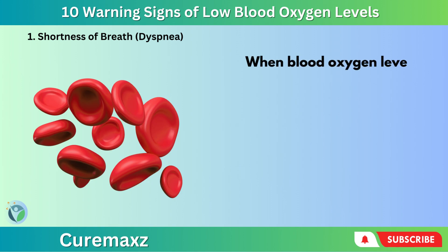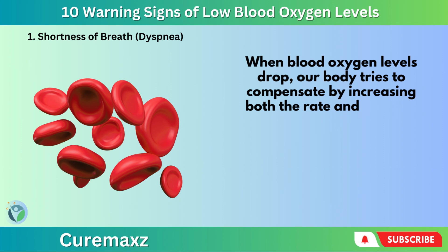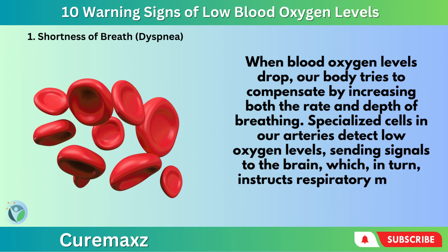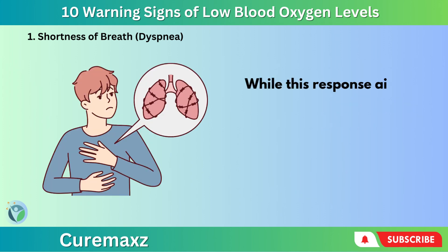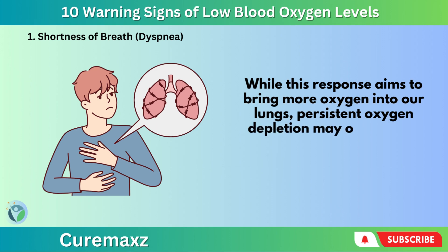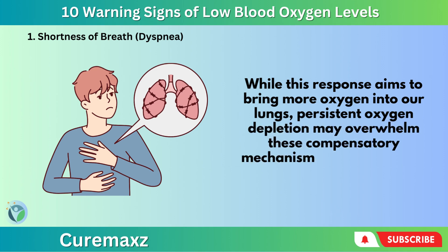When blood oxygen levels drop, our body tries to compensate by increasing both the rate and depth of breathing. Specialized cells in our arteries detect low oxygen levels, sending signals to the brain, which in turn instructs respiratory muscles to enhance breathing. While this response aims to bring more oxygen into our lungs, persistent oxygen depletion may overwhelm these compensatory mechanisms, resulting in the feeling of breathlessness.